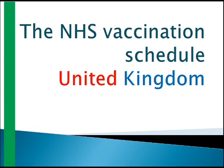Welcome back to MRC-PCH team. Today's topic is very interesting — that is the United Kingdom's vaccination schedule.